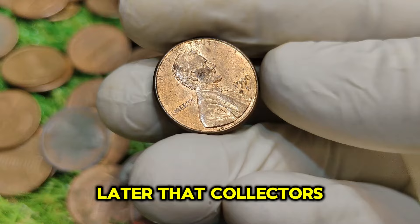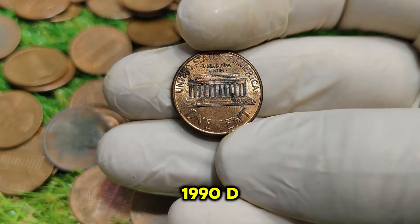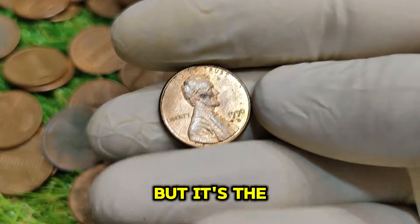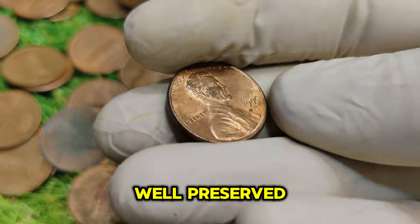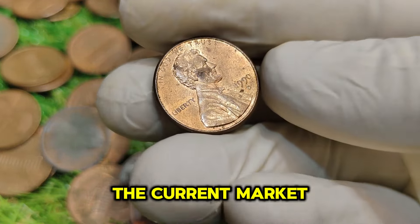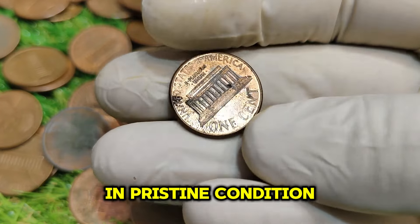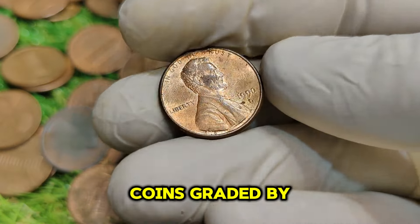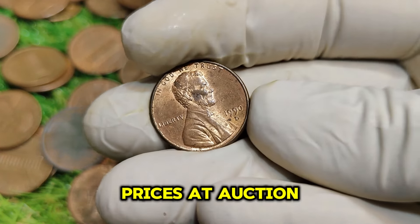It wasn't until later that collectors began to realize the rarity of certain conditions of this coin. The coin itself is relatively common in circulated condition, but it's the uncirculated and proof versions that command high prices — particularly coins that are well-preserved, showing minimal wear and featuring a strong strike. The current market value of $76,222 comes from a combination of factors including its scarcity and pristine condition, the demand among collectors, and overall interest in Lincoln pennies. Coins graded by the Professional Coin Grading Service (PCGS) can fetch higher prices at auction, with a gem-quality MS67 example recently selling for a substantial amount.